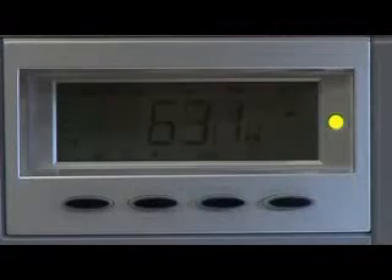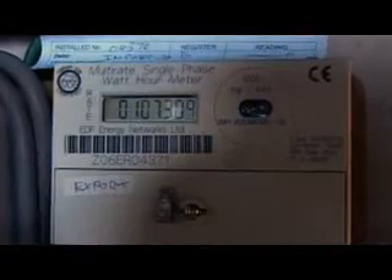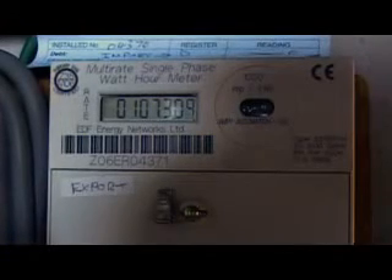The alternating current is in sync with the mains electricity and can be used normally. The clean electricity is then fed into the mains via the fuse board. Using meters, the amount of electricity generated and used can be recorded, and any spare electricity is sold back to the electricity supplier.